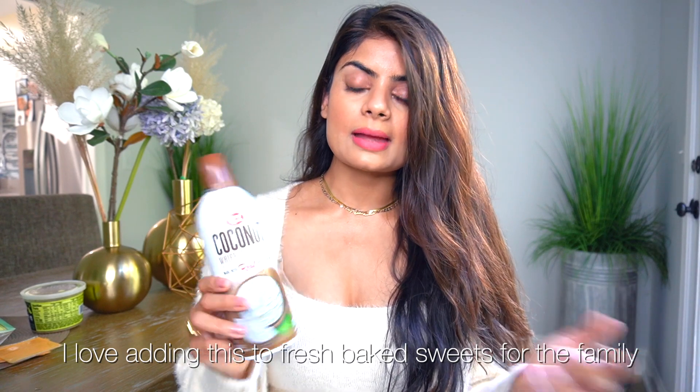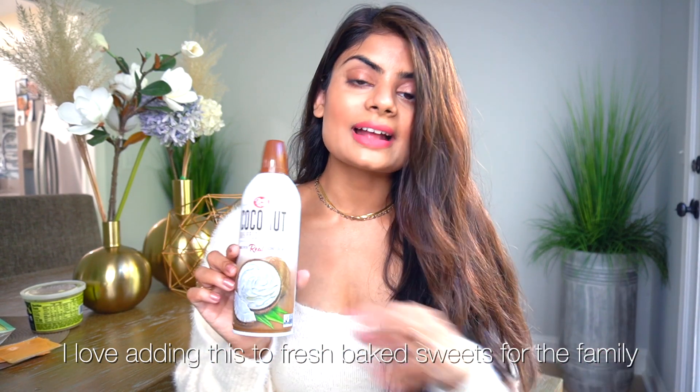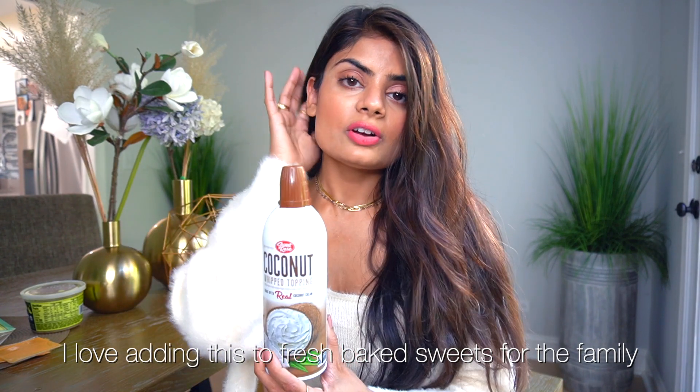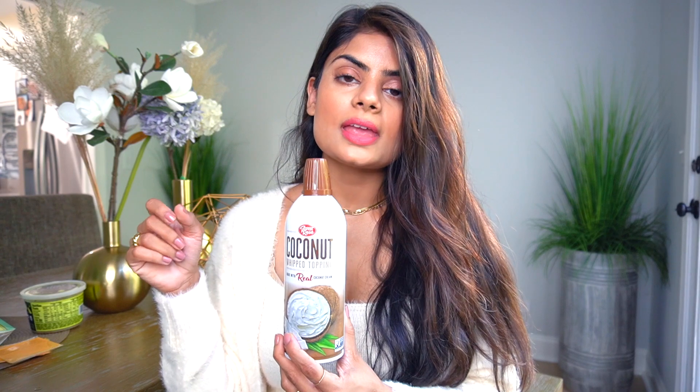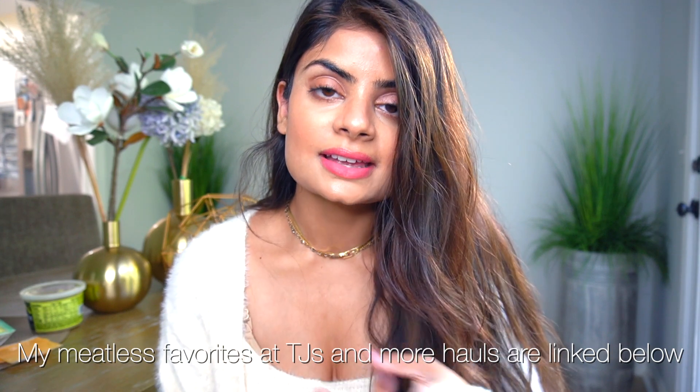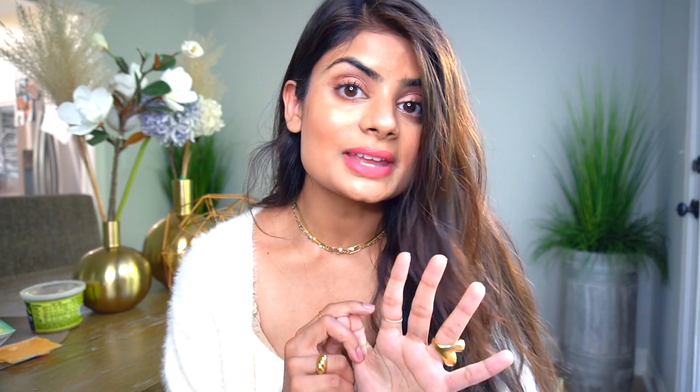I discovered this recently and I'm so excited — I've been using it non-stop with my desserts. It's like whipped cream out of a can but made with real coconut, and there's only one gram of sugar. I love adding this on top of my cookies, banana breads, or just when I'm craving a little more sweetness. Definitely check out my other hauls on snacks, cooking condiments, frozen food, and sweets.